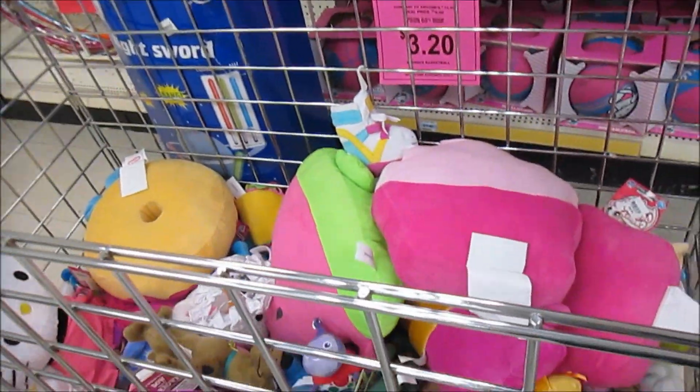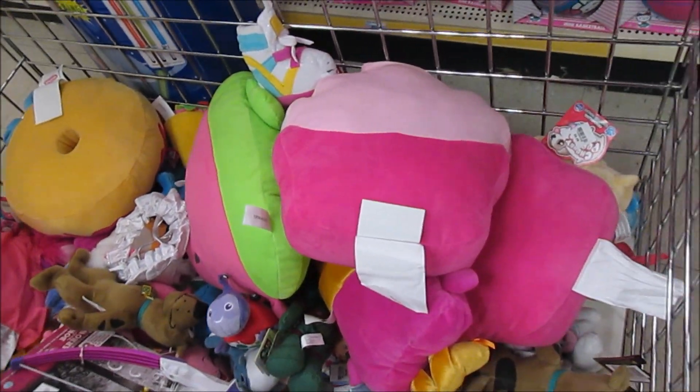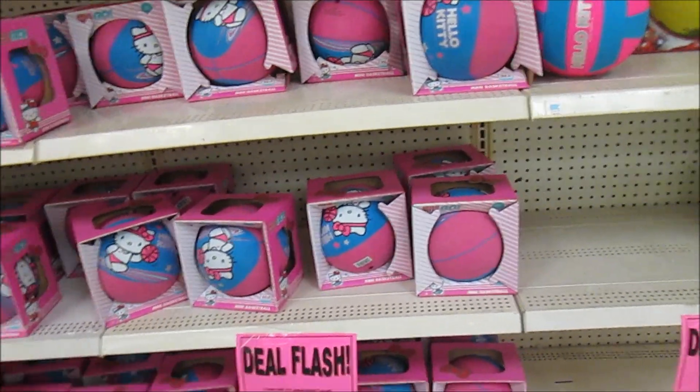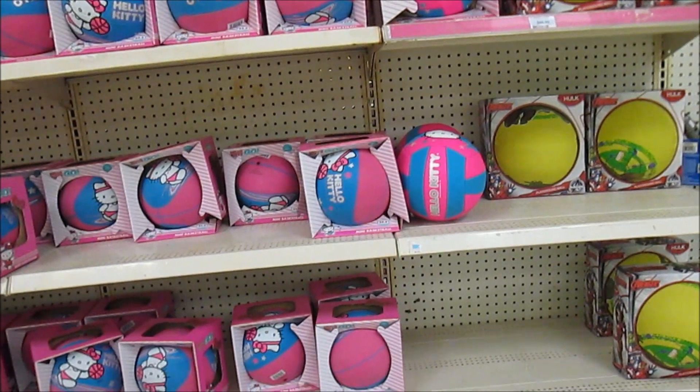There's a big pile of plushies here. You might want to dig in there — there might be something you want. And a whole bunch of Hello Kitty balls.